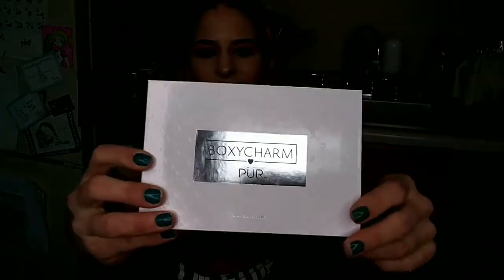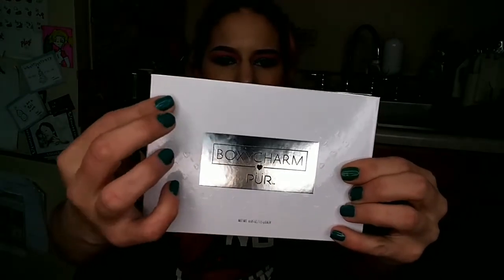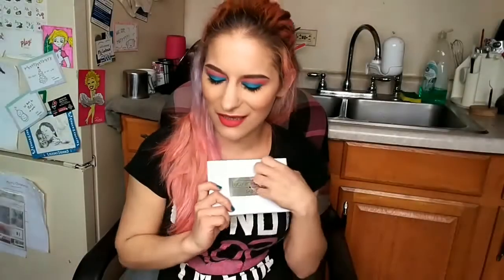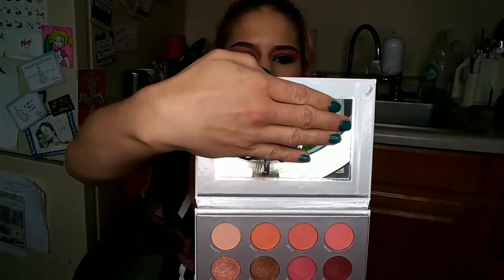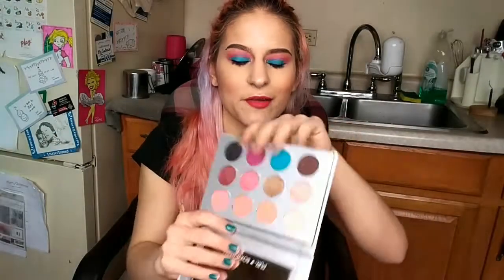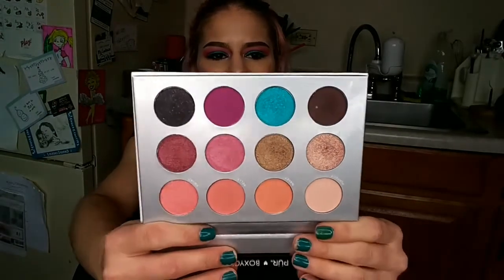So let's dive right in and start with the product that everybody is dying to hear about. This is the palette that BoxyCharm sent this month. It is a BoxyCharm and Pure Cosmetics collaboration and it's super cute — first off the packaging, it's got like little hearts all over it. Oh I love it already. And then on the mirror it says Pure and BoxyCharm. And then down here we have our pretty palette. Check it out.